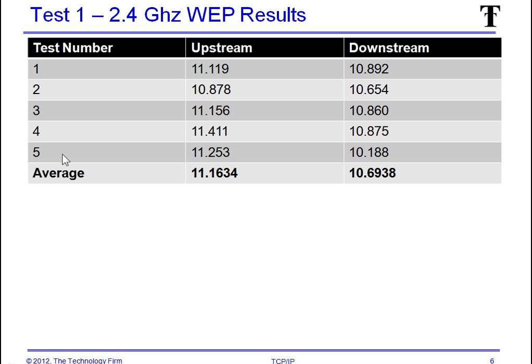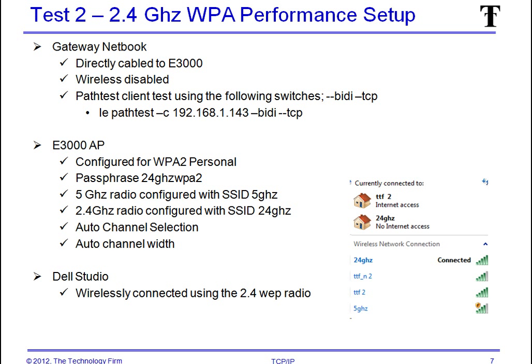Here are my first test results — five runs. The average upstream was 11.16 megabits and downstream 10.69 megabits, which is fairly typical.